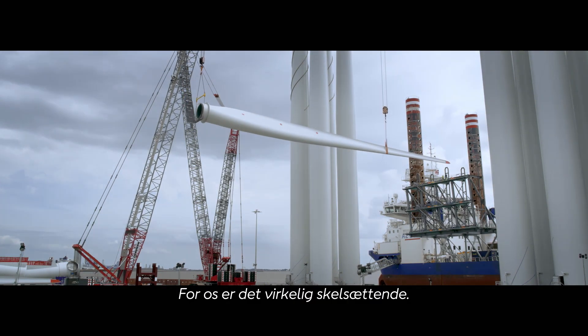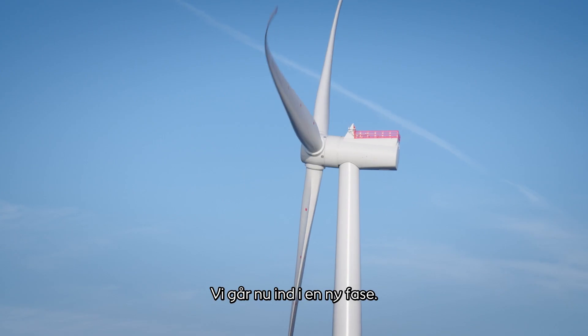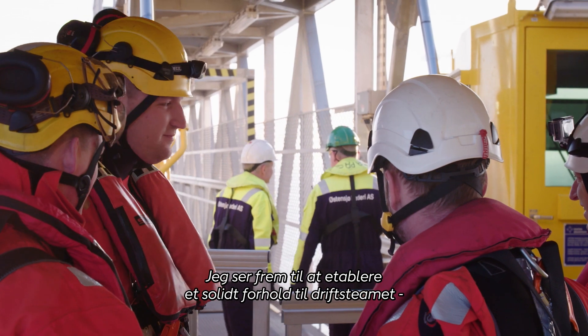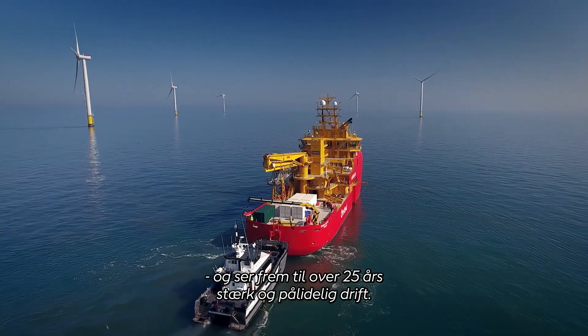This for us is a real watermark. We've had a fantastic start, so the construction has gone really well. Going forward we sort of enter a new phase now. What I'm looking forward to now is building a strong relationship with the operations team, looking forward to 25 years plus of strong, reliable operations.